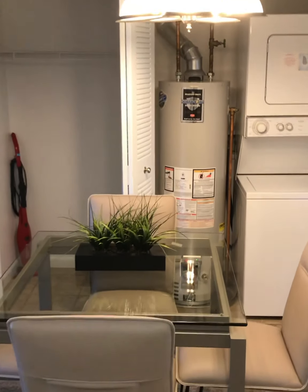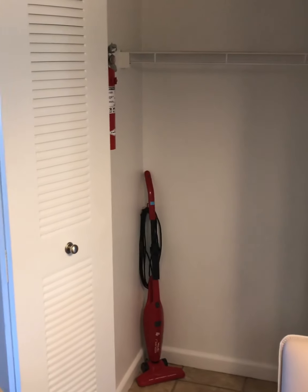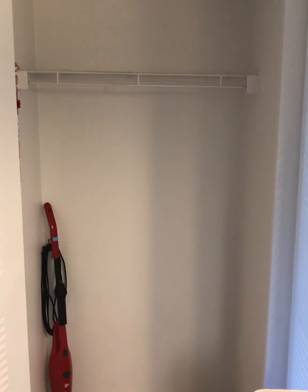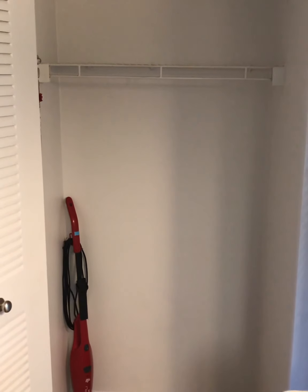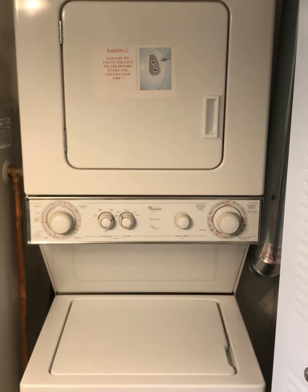As you leave your kitchen, in the dining room there are two closets. The first would be your coat closet or your storage closet, and the second houses your washer and dryer.